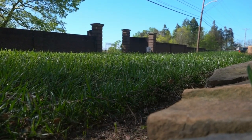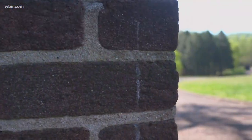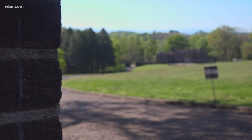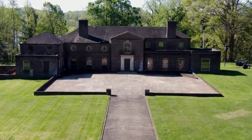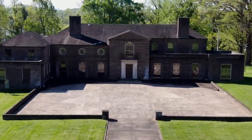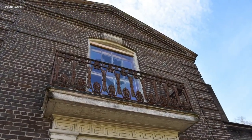For years, people have passed by these high brick walls, wondering about the massive property stretching out behind them. It kind of looked like a haunted house, and you could tell it hadn't been lived in in a number of years. Known as the Eugenia Williams House, it's been met with mystery and fascination, with its fate dangling uncertain for decades — until two years ago, when charitable non-profit the Aslan Foundation took on the task for $4 million.